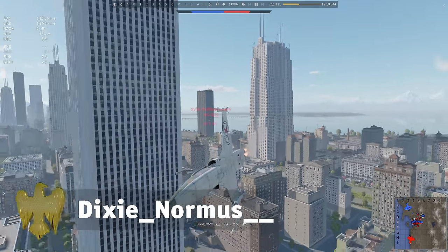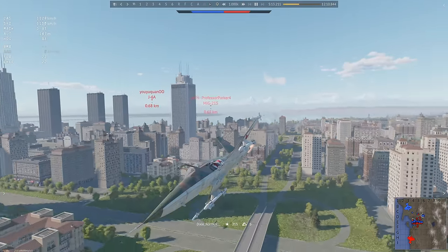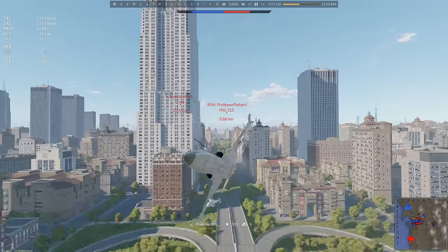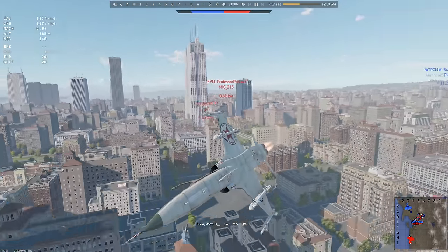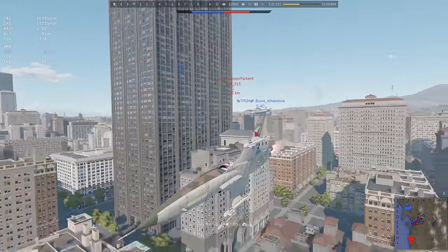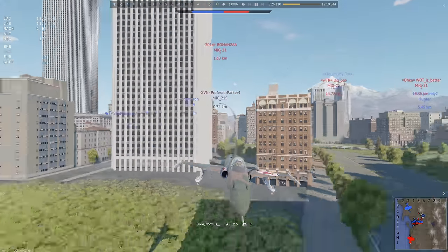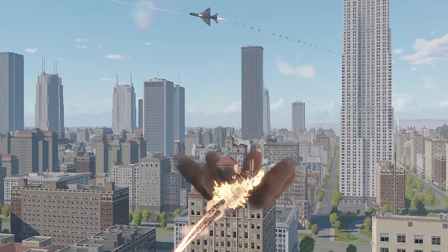Dixie Normus has a double tail here, so they decided to try and shake it off by maneuvering wildly among skyscrapers. Well, we gotta tell him this tactic only works in cinema. In real life? Oh, wait. Turns out it works in War Thunder too. And it's pretty good.